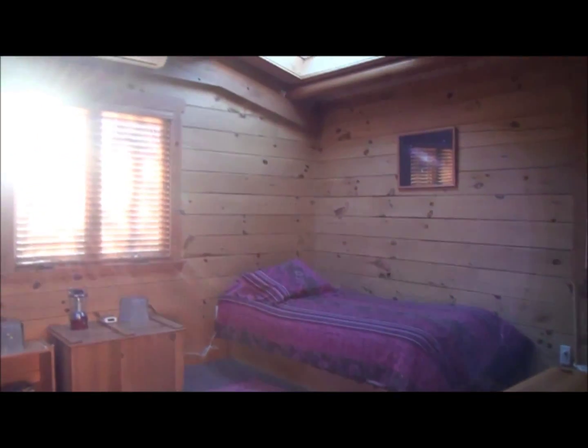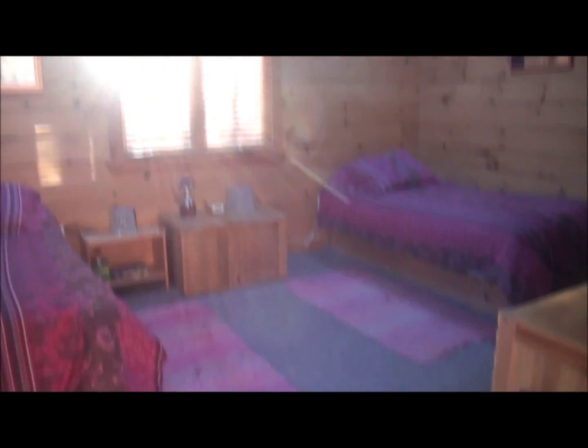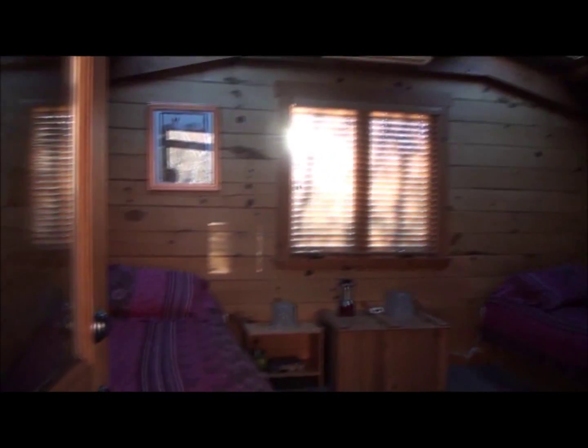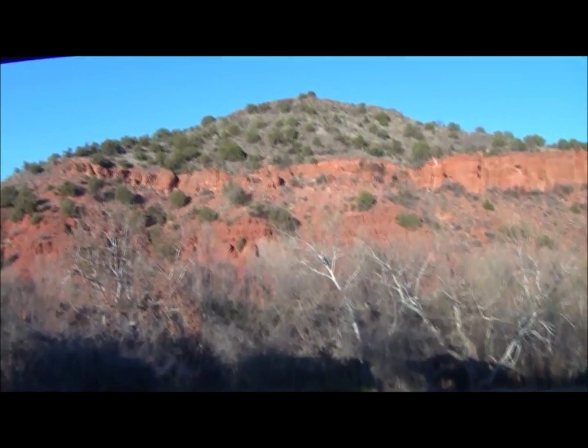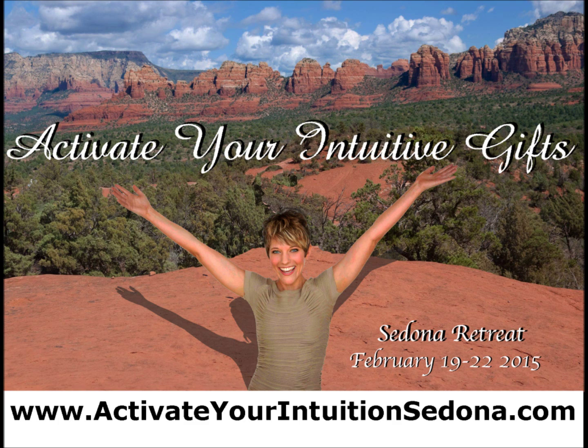Lots of goodness awaits us here at Angel Valley. The rooms all have heat or AC depending on the temperature and the time of year. And then you get this gorgeous view of Archangel Michael's Mountain. Absolutely amazing. I cannot wait to share this space with you at Angel Valley. I'm going to see you at Angel Valley.